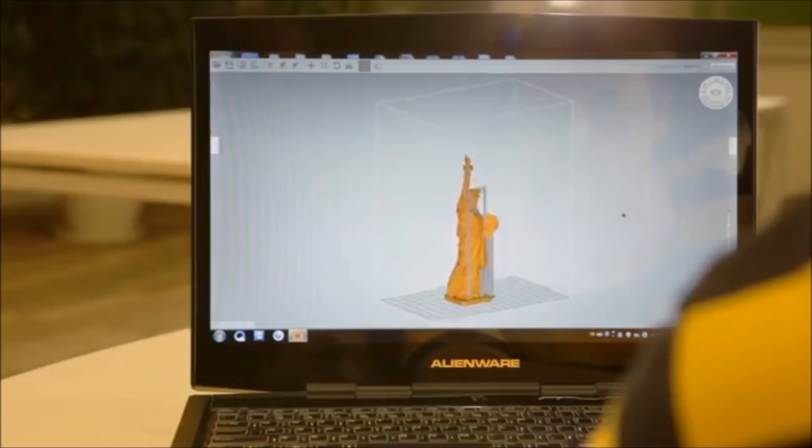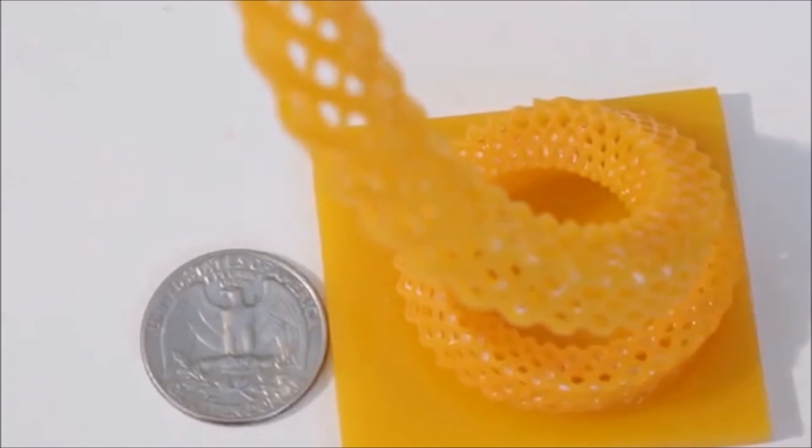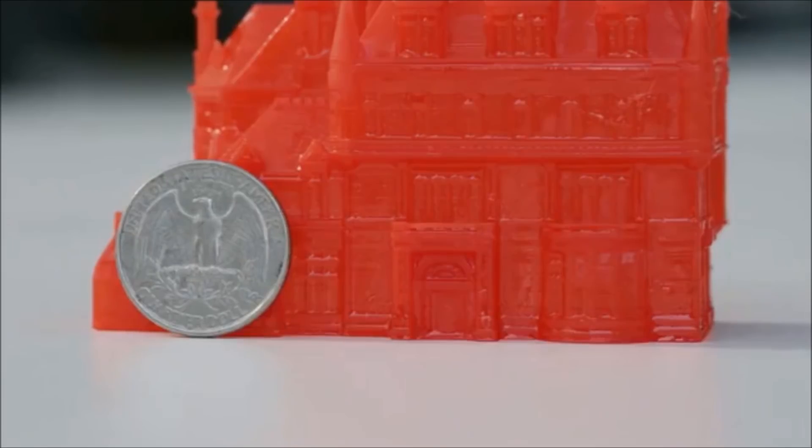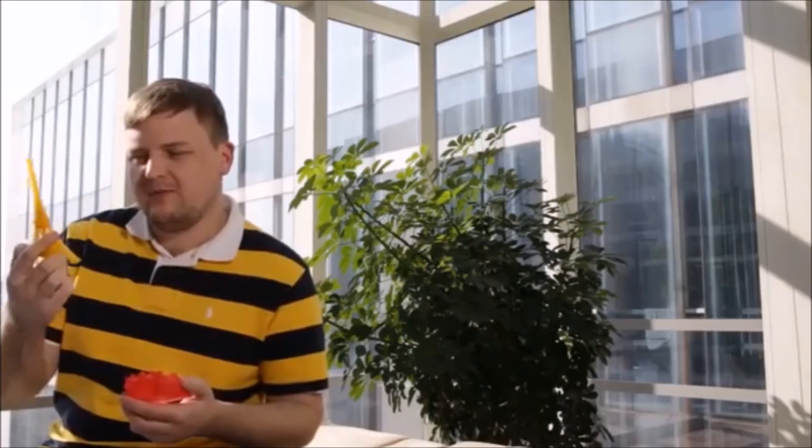Traditional 3D printers fall into two categories: high-resolution models costing thousands of dollars, and low-resolution ones costing under a thousand. The Drakken One prints at 37 microns on the X and Y axis and down to 10 microns on the Z axis, resulting in features as fine as a strand of hair. The Drakken One prints up to 8.66 inches tall on a 3.86 by 7.09 inch build base at 100 micron XYZ resolution — the largest and tallest of any personal SLA printer.